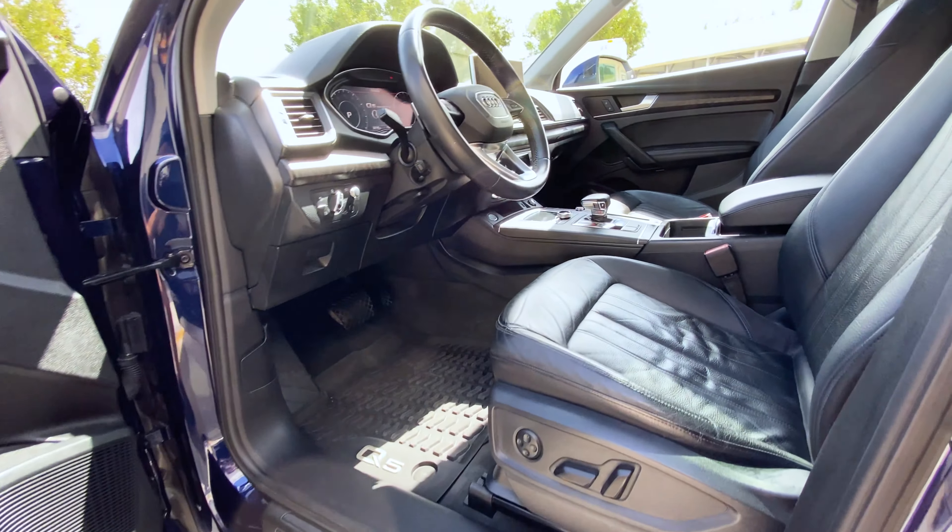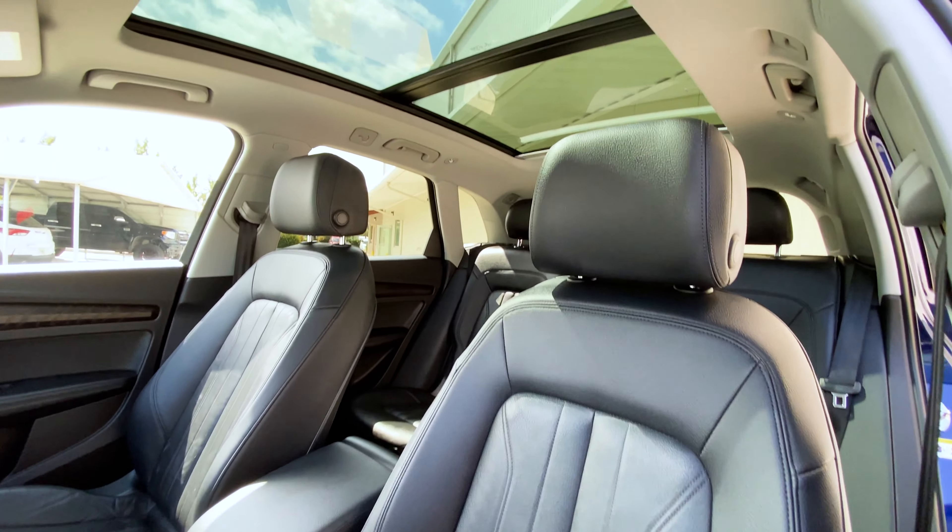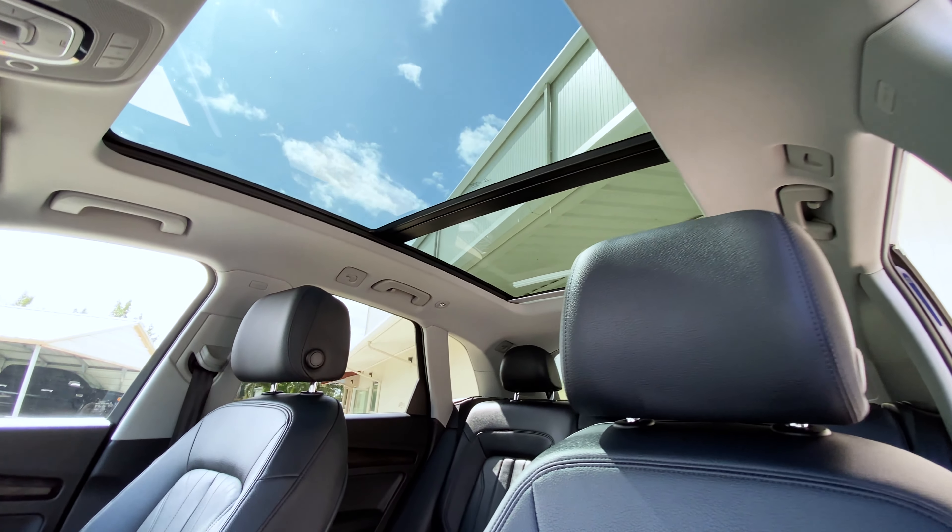As we make our way to the interior, we see the black leather, and then if we take a nice look up towards the top, we see that wonderful panoramic sunroof. It is quite large, covering the front and rear seats.